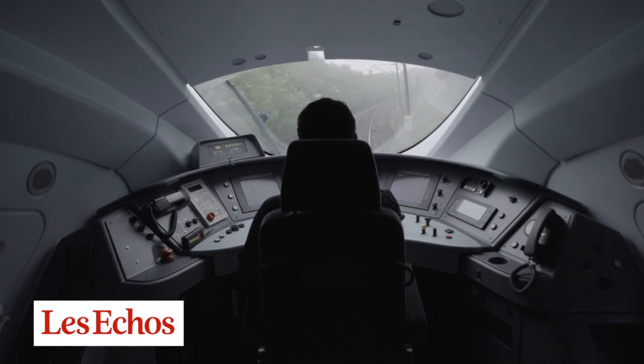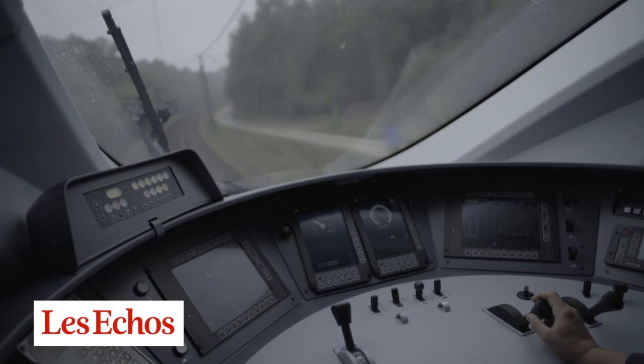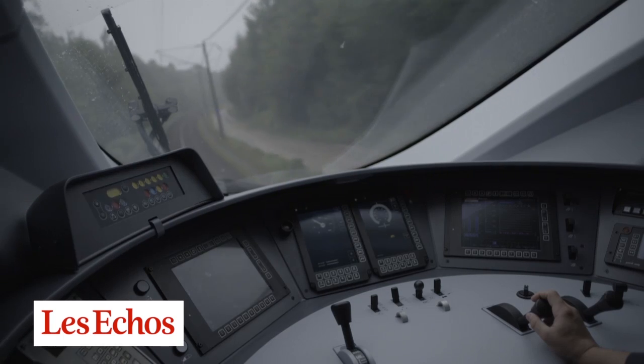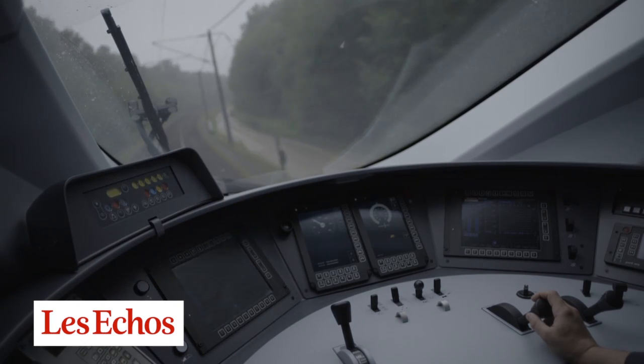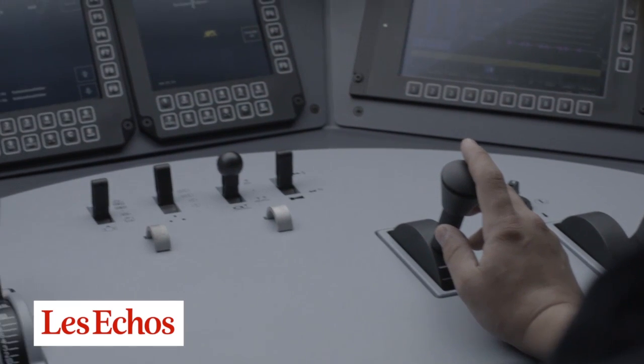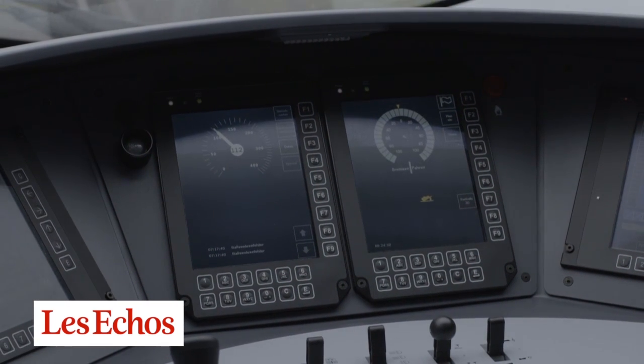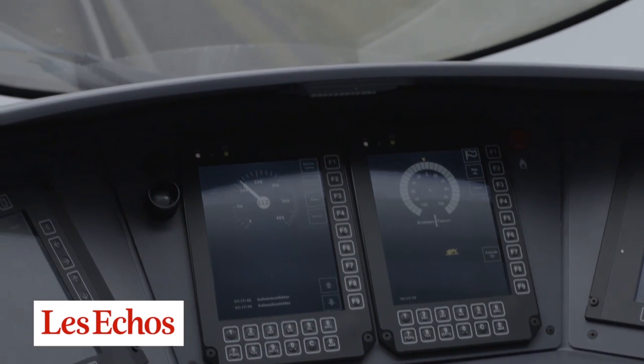If you look at the innovations that are part of this train, it's from the Velaro family, and what we have done is focus on driving ultimate reliability. This train will be very reliable. It's got a lot of sensors that monitor the train as it's moving, and that feeds back into the processor of the train to make sure that everything is monitored all of the time, to make sure that it's very reliable.